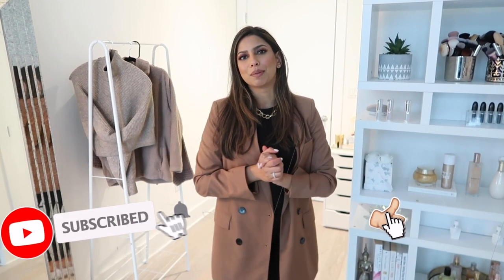Alright everyone, that is it for my clothis tour! I really hope you guys enjoyed it. I'll do my best to link as many of these products in the description box below, so definitely check there. Don't forget to follow me on all my social media — everything is linked below as always. Thank you for watching and I'll talk to you guys in my next video, bye!